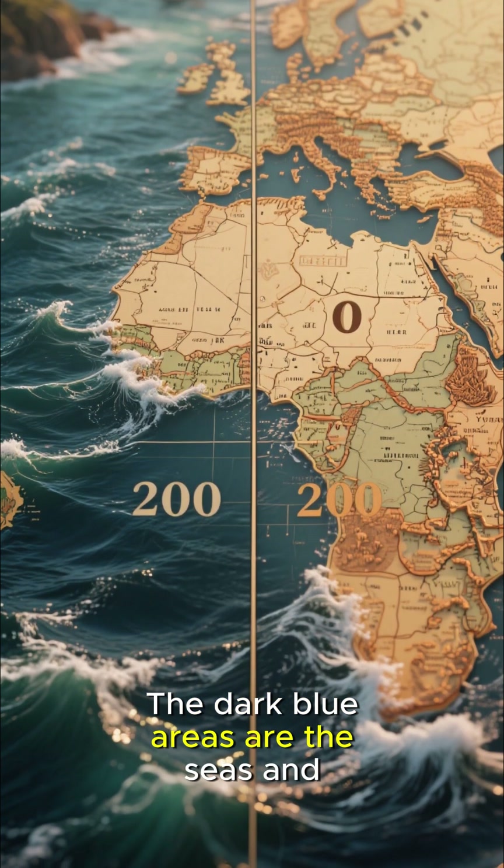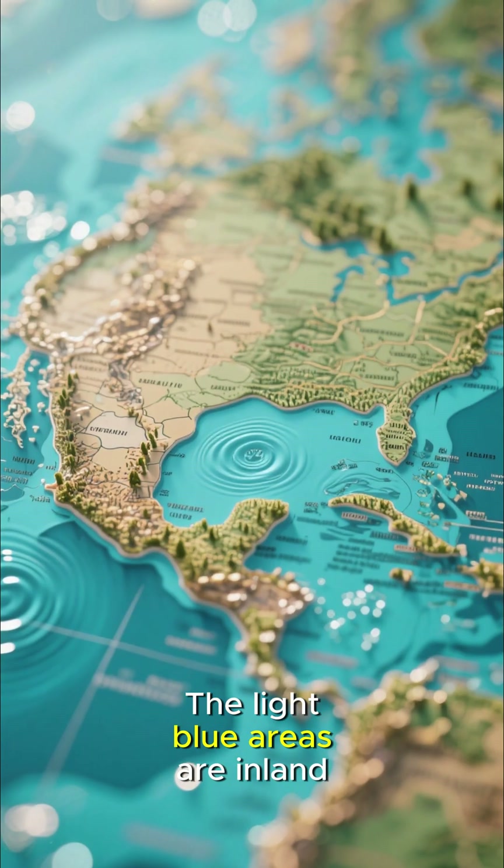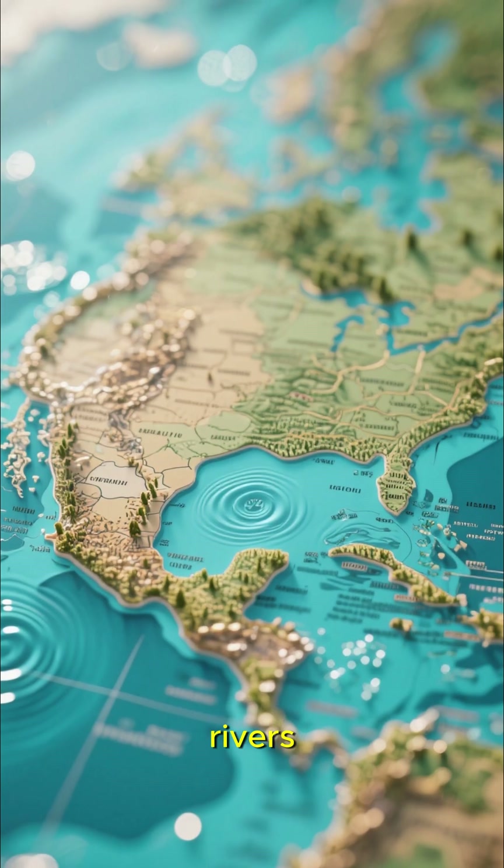The dark blue areas are the seas and oceans of the known world. The light blue areas are inland bodies of water, like lakes and rivers.